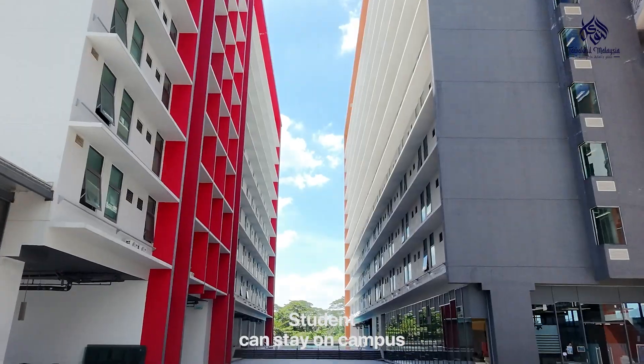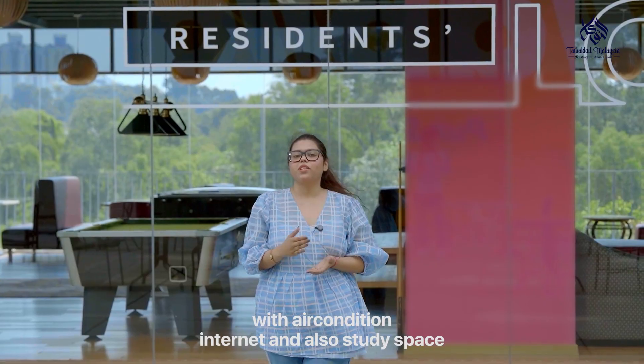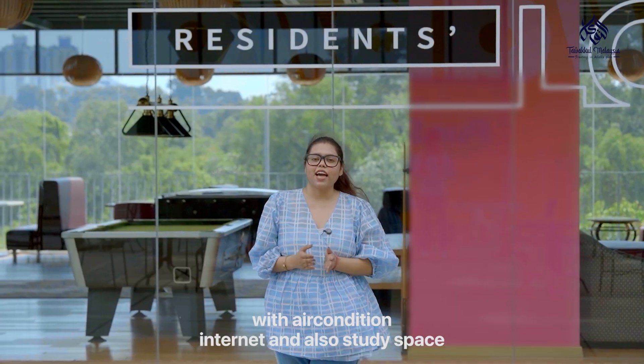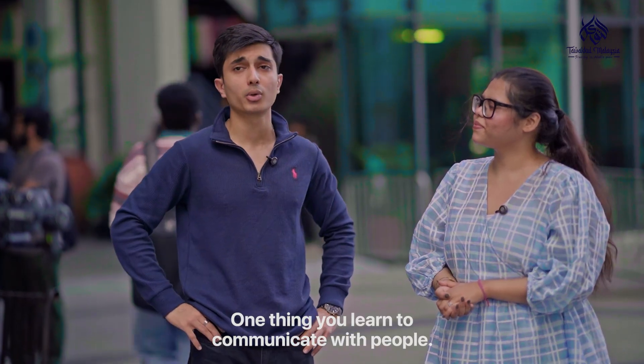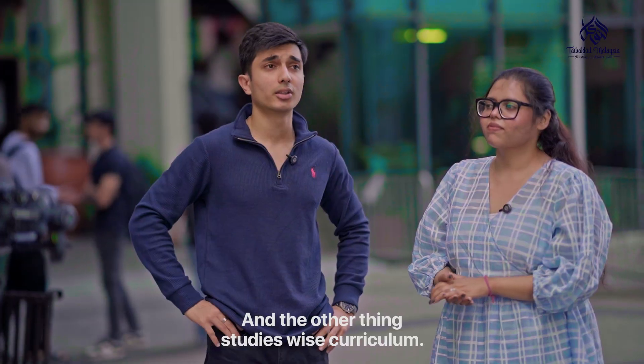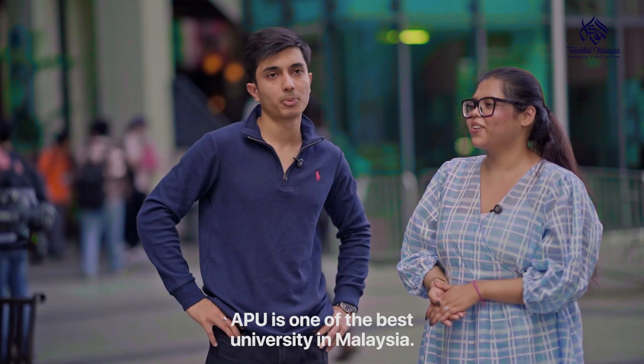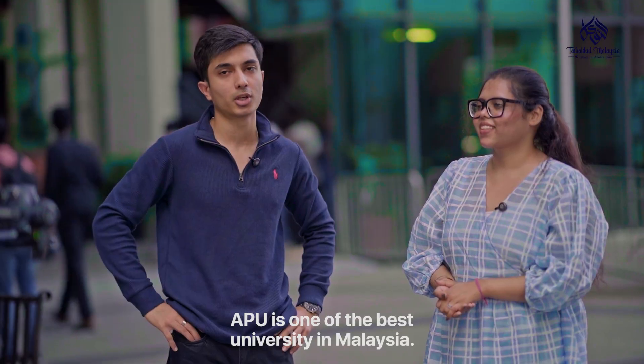Students can stay on campus in secure and modern housing. Rooms are fully furnished with air conditioning, internet and also study space. One thing you learn here is how to communicate with people, learn new things and manage your time. Studies-wise, APU has the best up-to-date curriculum and is one of the best universities in Malaysia.